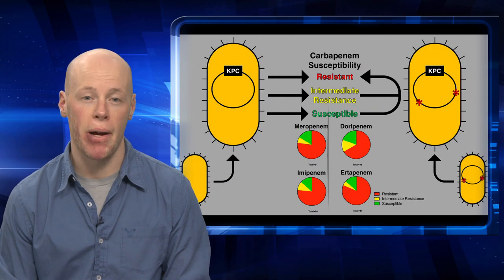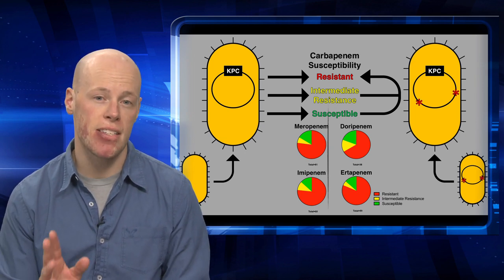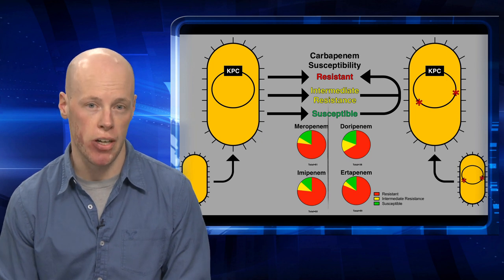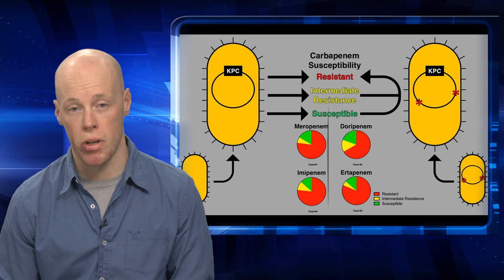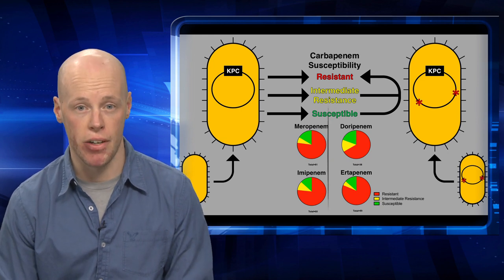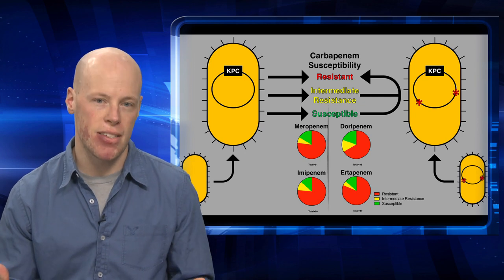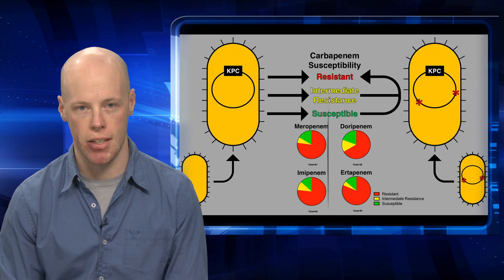Over the past decade, antibiotic resistance in bacteria has become an enormous problem throughout the world. In fact, in the United States alone, it's predicted that nearly 2 million individuals per year will become infected with an antibiotic resistant organism, 23,000 of which will succumb to their infection. Before we can address this issue, we must first gain a comprehensive understanding of the mechanisms behind antibiotic resistance in bacteria.